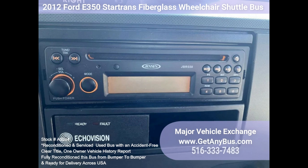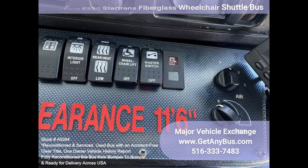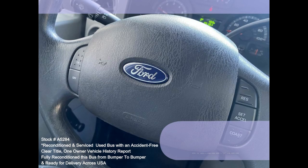AM/FM/CD stereo system, chrome wheel simulators, tilt wheel, coach-style window treatment, tinted T-slider windows, front and rear AC and heat, auxiliary exterior lighting, mud flaps, heavy-duty rubber rear transit bumper, roof escape hatch, rear door with windows, DOT safety equipment.